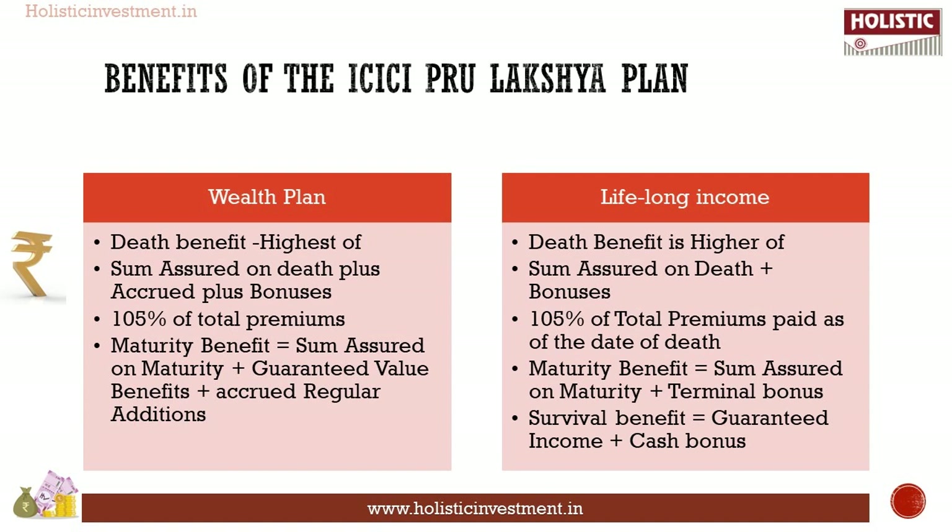Now let's look at the benefits in detail. First, the Wealth Plan: death benefit is the higher of sum assured on death plus accrued additions plus interim regular addition plus terminal bonus if declared, or 105 percent of total premiums paid as of the date of death. The maturity benefit is equal to sum assured on maturity plus guaranteed value benefit plus accrued regular additions net of encashment if any, plus terminal bonus if declared.